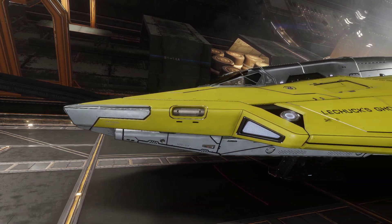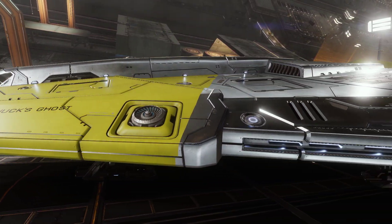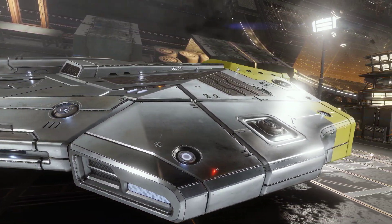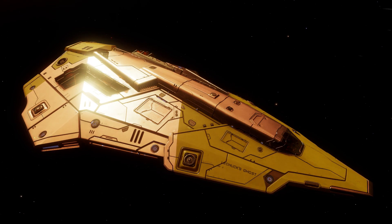Ladies and gentlemen, here we have, in case you hadn't already guessed, the Python. Currently manufactured by Falcon de Lacy, although not designed by them. That credit goes to Watten-Prittney Ship Constructions, who designed the Python some 600 years ago, back in the 2700s.